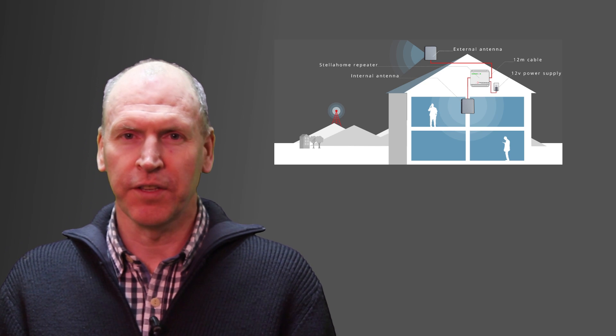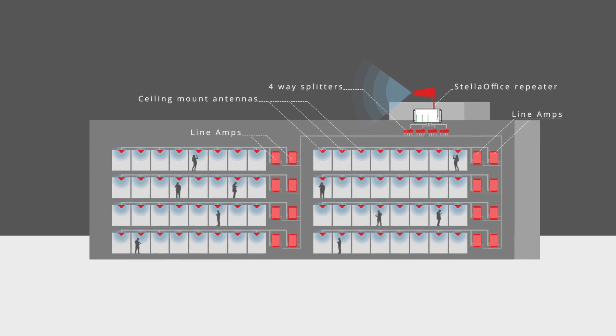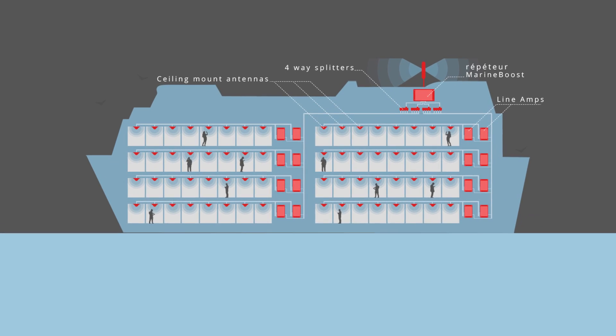There are three categories of mobile phone signal booster: boosters for the home, boosters for the office, and boosters for the very large office like multi-storey office blocks, ships, hospitals, or hotels.